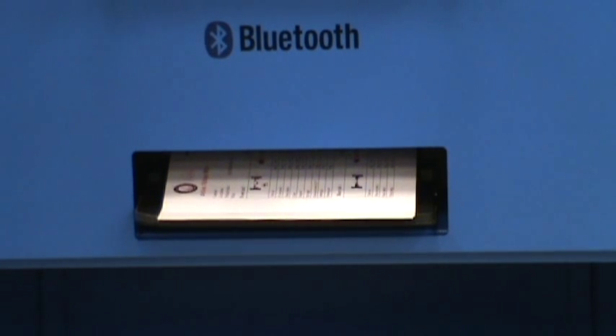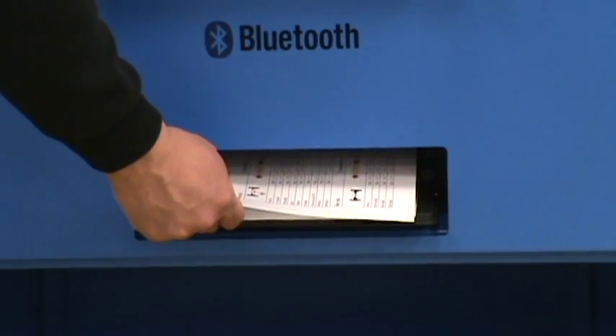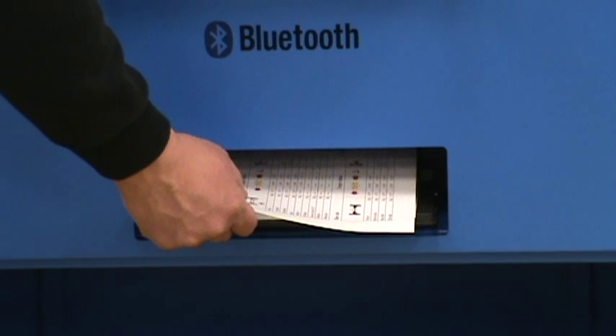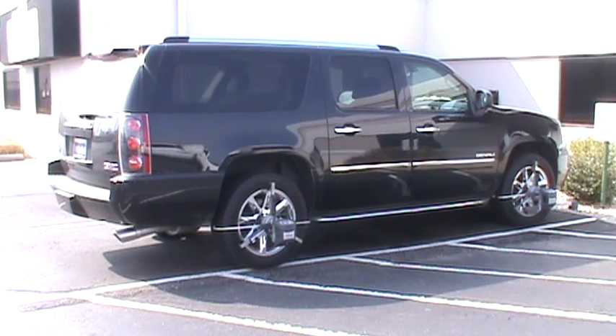The Atlas Edge 601 alignment system can deliver an accurate printed report in less than seven minutes. You don't need a special alignment lift. Vehicle readings can be obtained from any four post lift or off a relatively level floor.